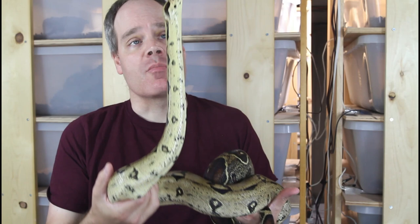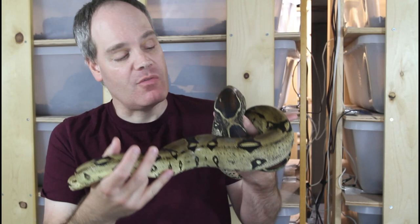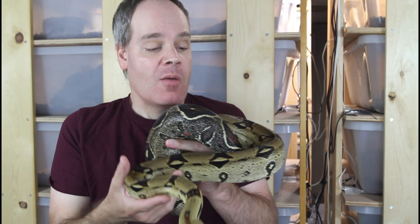First I thought I'd show you the mother, and she's doing really well — she actually just shed. My female boas after they give birth typically shed at about a week and a half or so, and she's eaten a couple times and is starting to put some more weight back on.